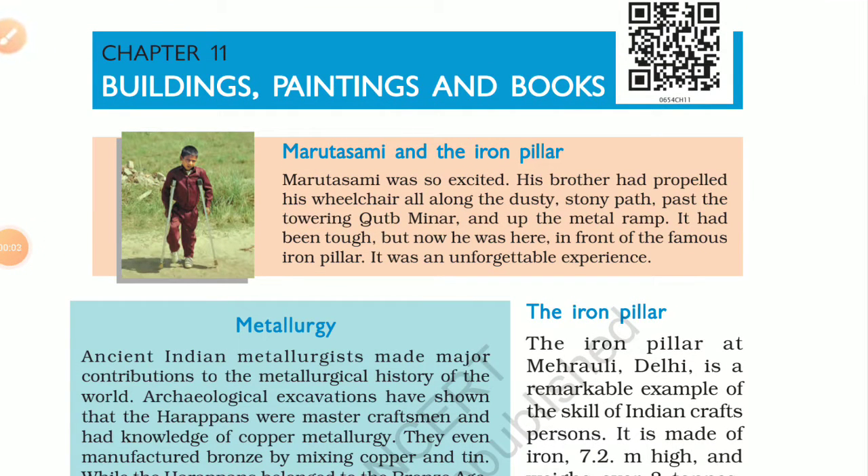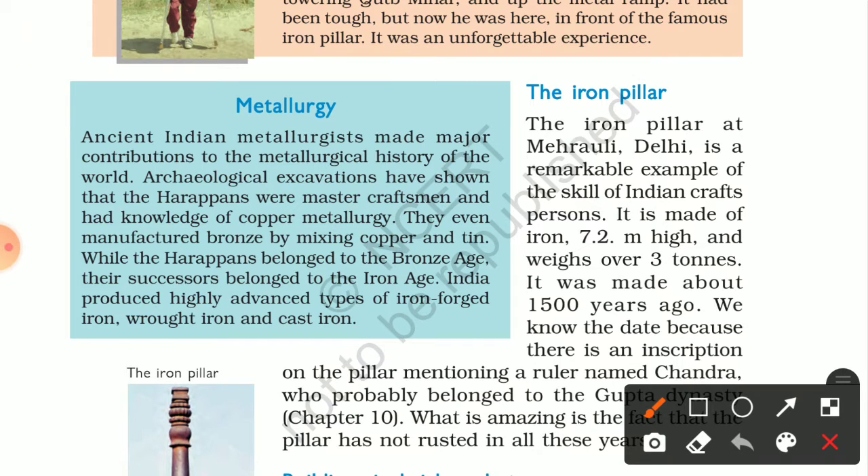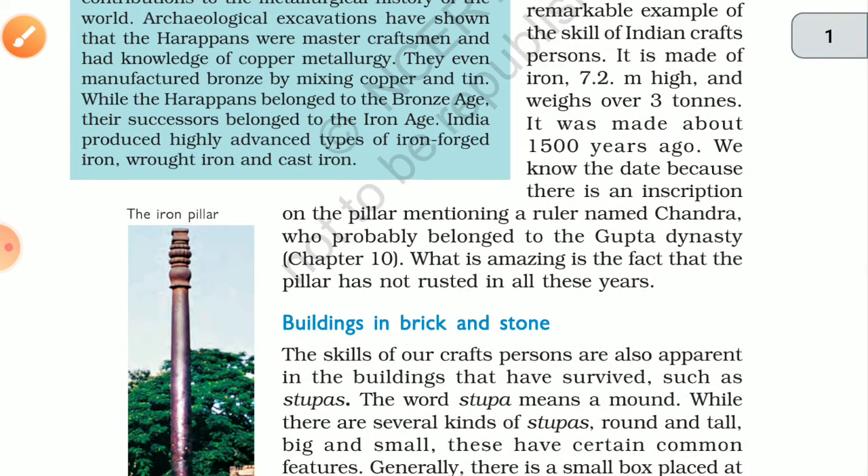Good morning to all of you, dear students. Today we will discuss buildings, paintings, and books. In this chapter we will discuss old buildings, old paintings, and books. The iron pillar, as we discussed in the last class, is very old — about 1500 years ago — and it is 7.2 meters high. This pillar mentions a ruler named Chandra, who probably belonged to the Gupta dynasty.